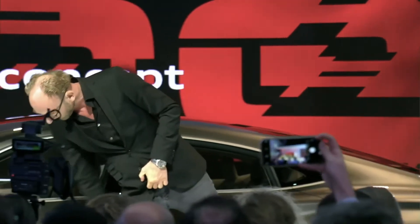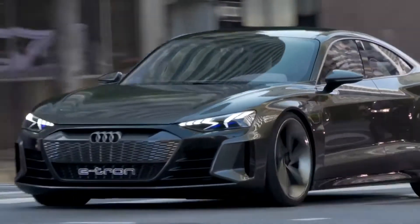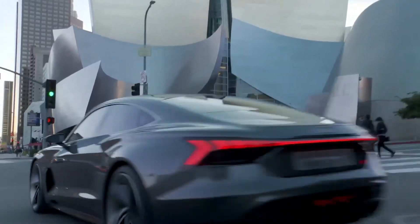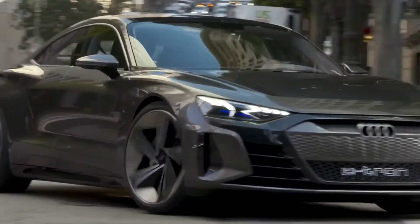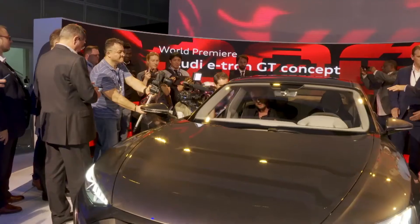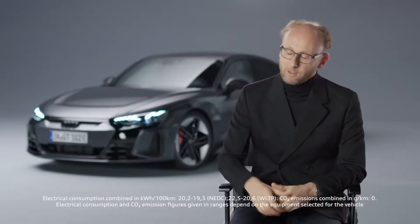In 2018, the show car wowed the press when it was unveiled in Los Angeles. It was a car that had to be appealing, but also had to carry the environmental idea within it. I still remember when we presented the car in LA. There was great feedback from journalists and the trade press. And every second person said, nice show car, but it will never go into series production like this.